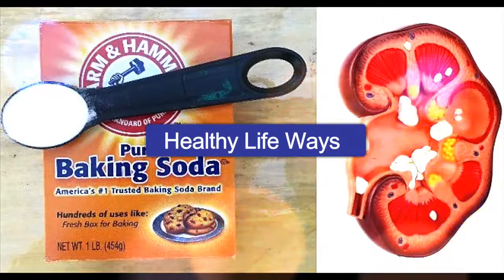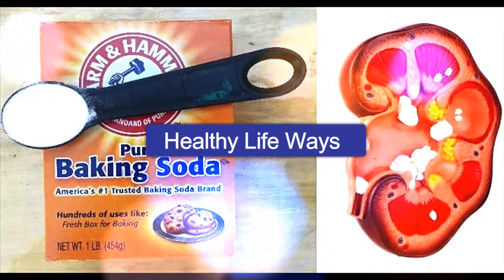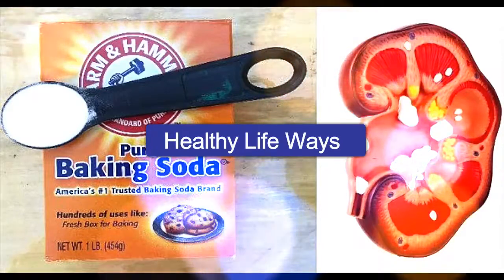When they start functioning properly again, they move the sodium into the urine, so your blood regains its normal pH value.